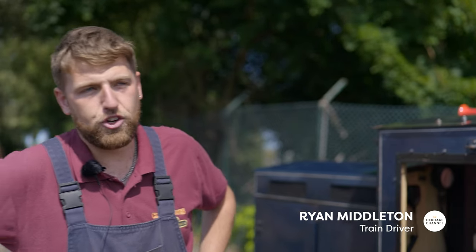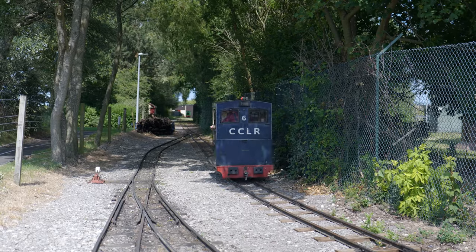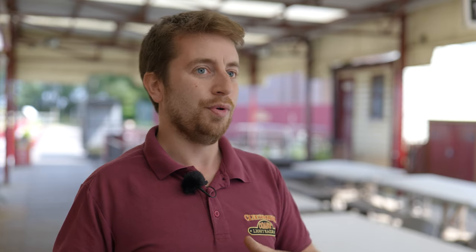My name is Ryan and I'm an engine driver here. The engines we have here — we actually have four steam engines and five diesels, all with their own individual histories. That's the theme with railway locos: they've all got their own past.